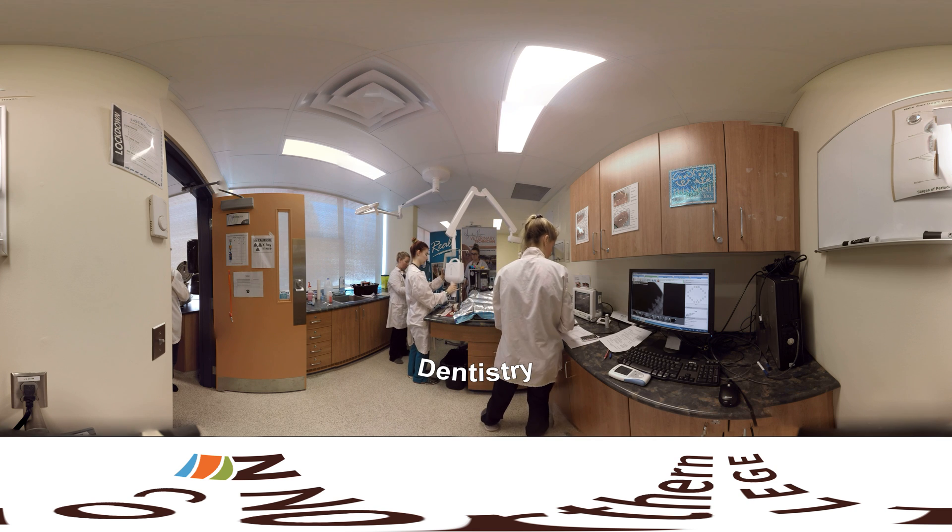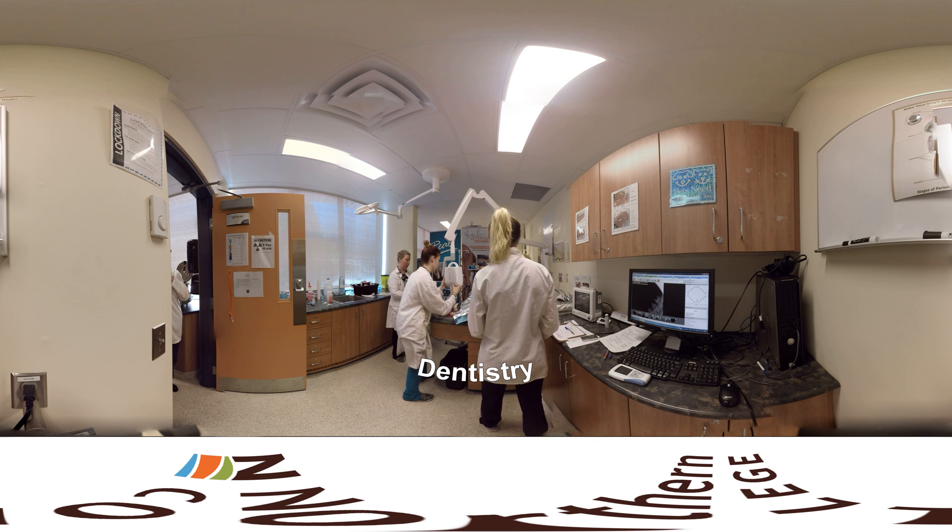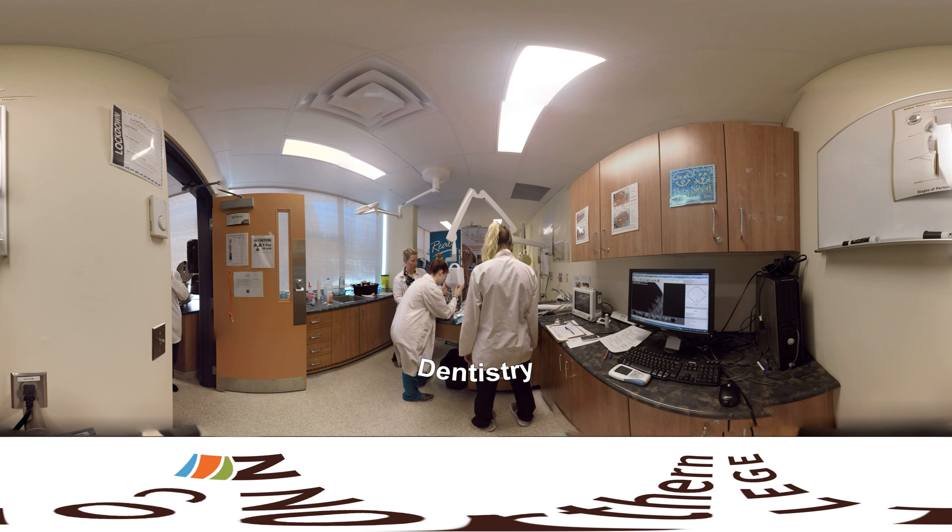We also learn to provide dental care to our colony animals. We learn how to perform thorough dental exams and cleanings, and how to take diagnostic dental x-rays.